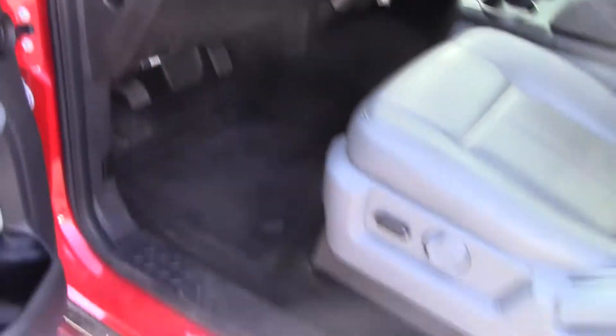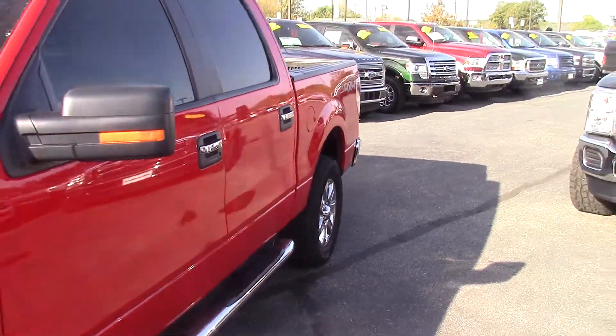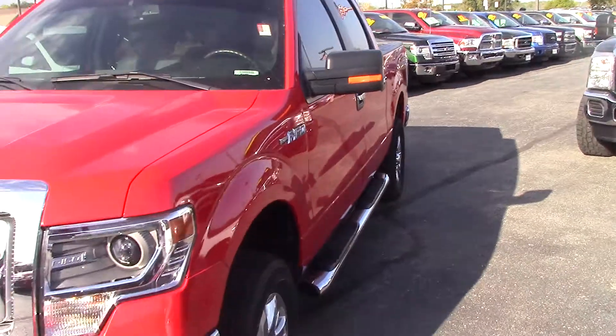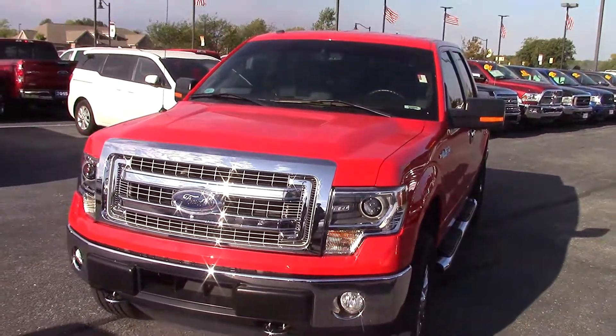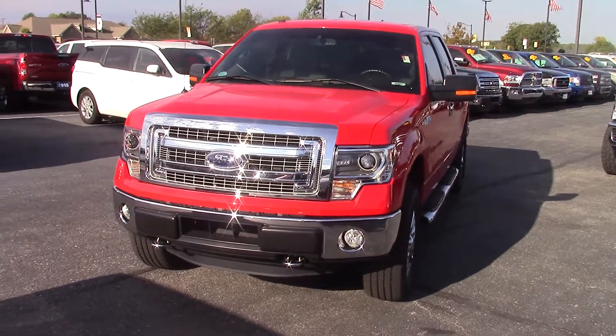We just took this one in on Saturday — it hasn't been through cleanup, but it's an extremely clean truck for just being traded in. Please give me a call at 317-852-2231 to schedule a test drive at your earliest convenience. Thanks and have a great day.